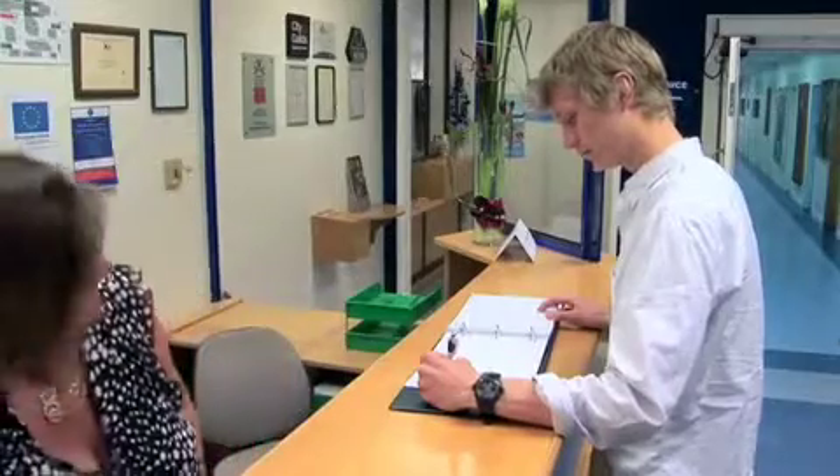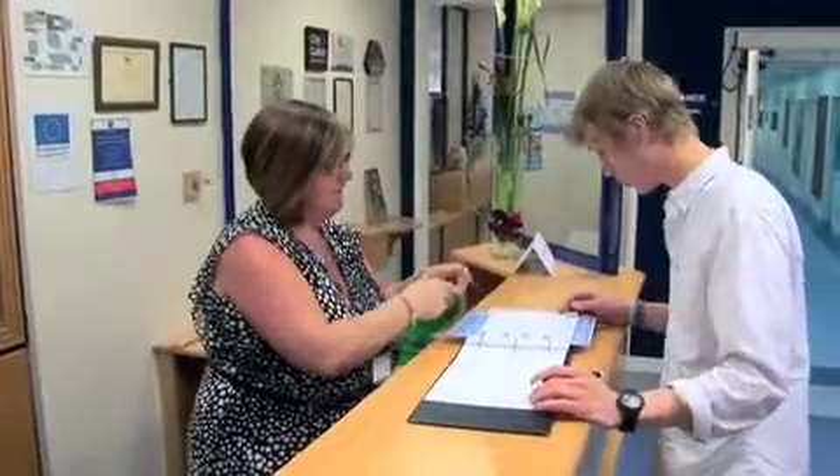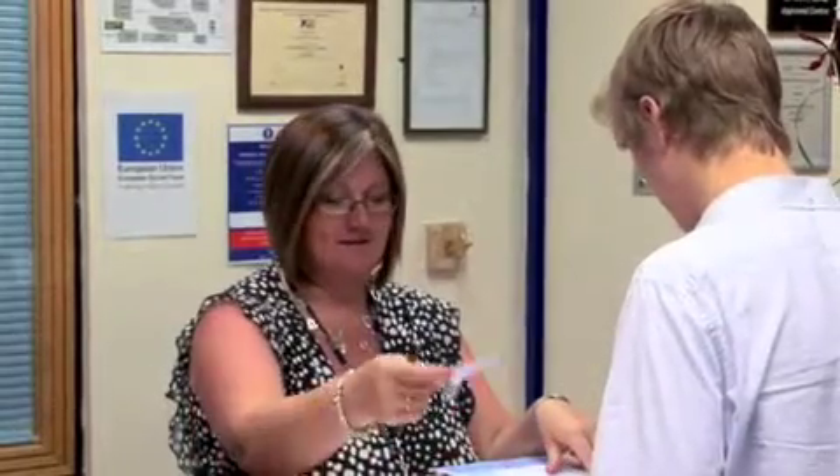I would definitely recommend an NVQ course at Tyne Met. I do think it's developed me as a professional from a point of view where I don't panic in a situation now and I can also handle negative situations with good customer service.